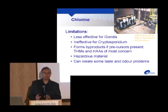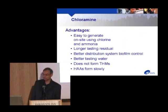Chlorine also forms byproducts when the right precursors are available — on prairie runoff water, trihalomethanes and haloacetic acids form, the two groups of most concern. Long-term exposure has been linked to increased rates of certain cancers and increased miscarriage rates in pregnant women. Chlorine is a very hazardous material in its gaseous form, though alternatives like calcium hypochlorite or sodium hypochlorite are easier to handle. In some applications chlorine can create taste and odor problems that need to be addressed.